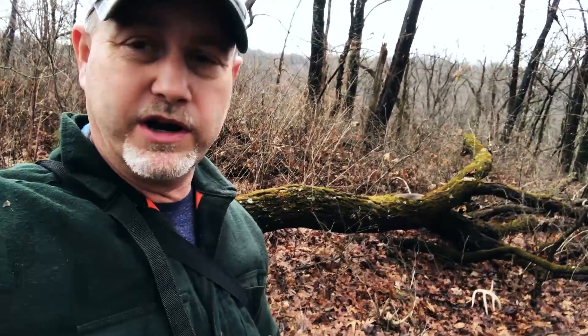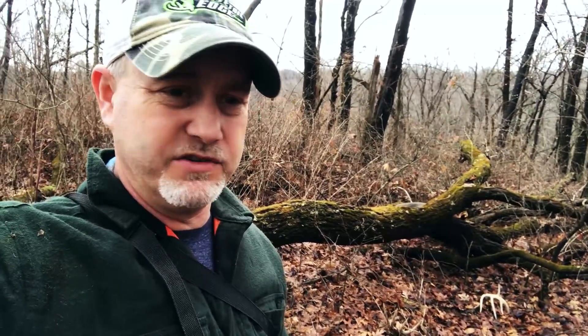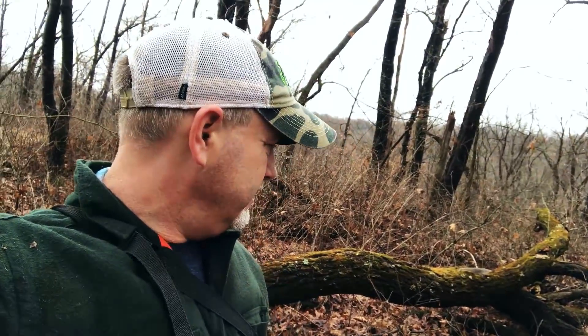This is his home territory. He loves it — ridges are always good like this. The hard part is going to be waiting until this deer is five and a half years old, because a lot of people know about him and he's just a really nice deer.